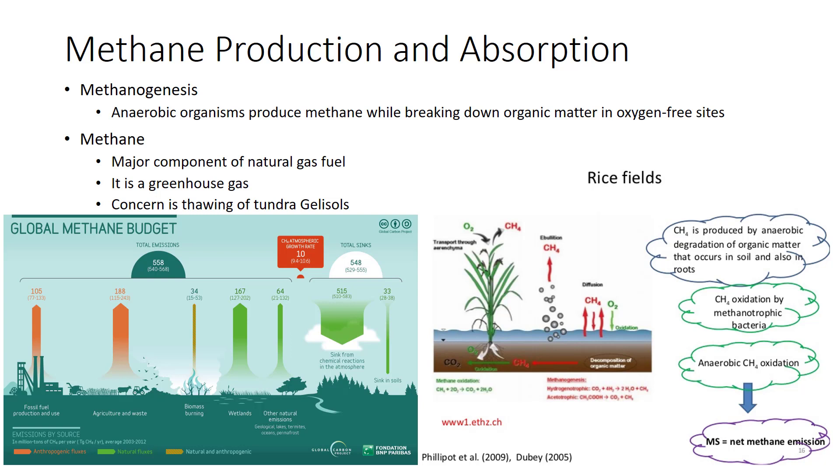Atmospheric methane levels, while much lower than those of carbon dioxide, have been climbing for decades from a variety of human-made sources. Wet soils and wetland crops such as rice can be major methane generators. On the other hand, well-drained soil is the planet's main location where methane is removed from the atmosphere by methanotrophic bacteria. It concerns climate scientists that if temperatures of the far north warm enough to start thawing tundra gelisols, accelerated decay in these wet soils could release great amounts of methane into the atmosphere, accelerating climate change further.